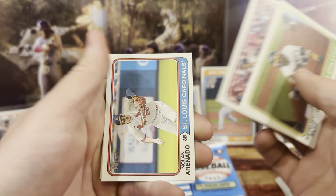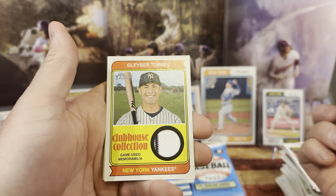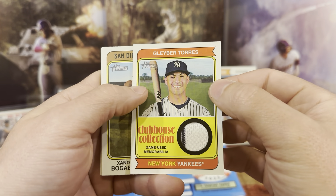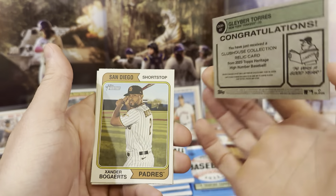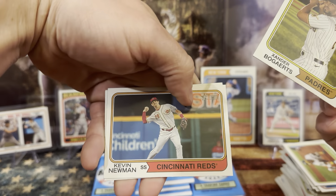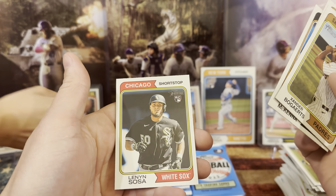We have Juan, we have Nolan Arenado, and we have our relic card! Let's see — I'll let Bubba sleeve it. Torres relic card — Clubhouse Collection. Cool. Lala, could you put this up on a stand? We have Xander, Kevin, Ryan, and Sosa.